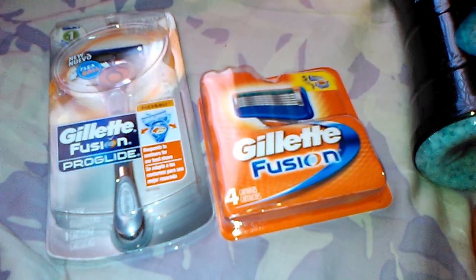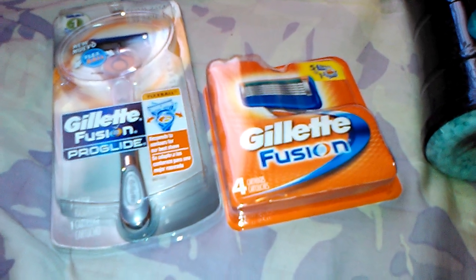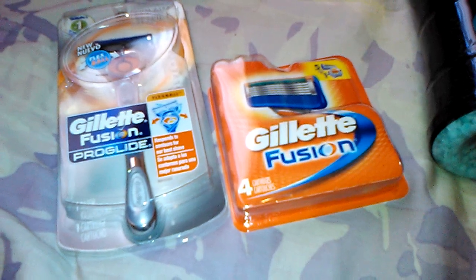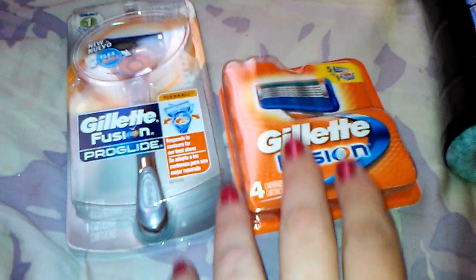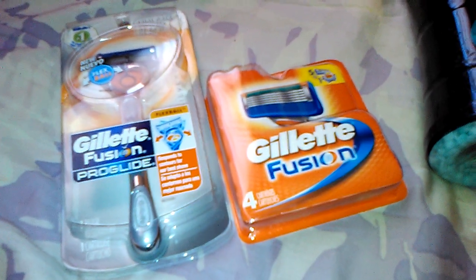I used a $6 off of 2 coupon, which was from the last Procter & Gamble — I believe May 31st Procter & Gamble. It was $6 off when you buy a razor and a refill pack. And I used a $4 off of $10 CVS coupon for razors. I used a 30% off coupon which took off $7.14 — that was sent to my email. And I used $10 worth of Extra Care Bucks.